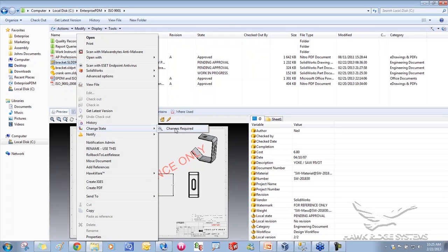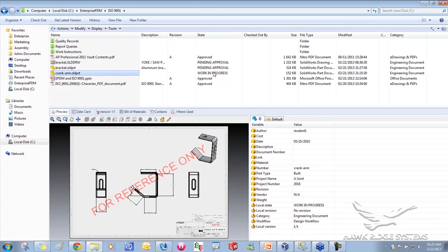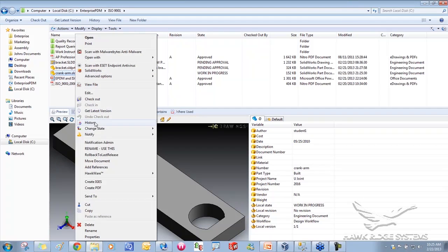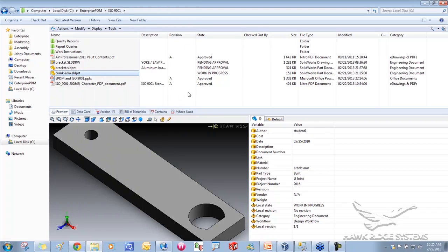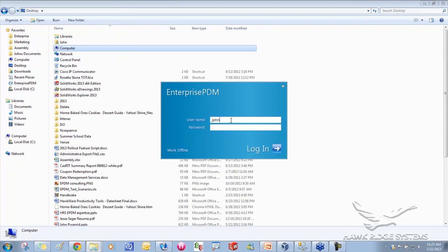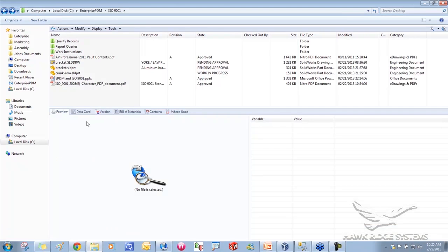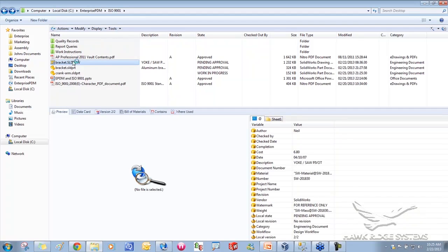As John, with the file in pending approval, all I can do is request changes — I can't approve it, I'm just the engineer. If I go to the crank arm, which is at work in progress, I could submit it for approval. Users only have access to commands that are appropriate for them. If I log in as Mark, the engineering manager, he has significantly more permissions than John because he's the engineering manager.